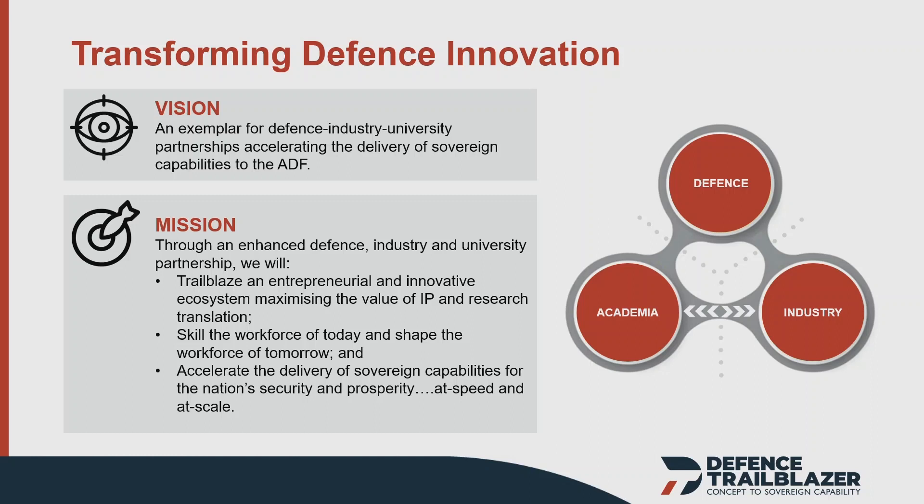The second way is through helping to upskill the workforce, so that they are more accustomed — industry and academia — to working with each other to address that valley of death. Not only are we going to skill the workforce today, but we're going to help shape the workforce tomorrow, by bringing together Defence, industry, and academia.